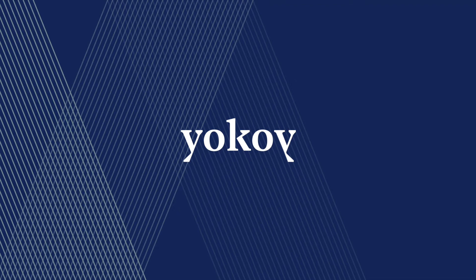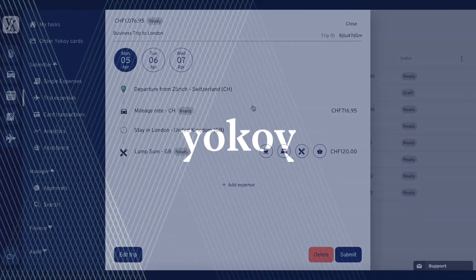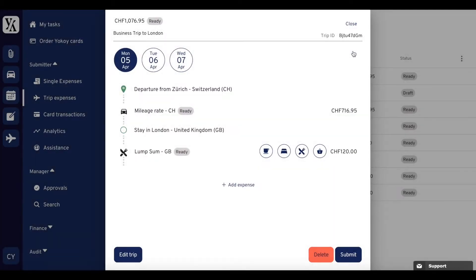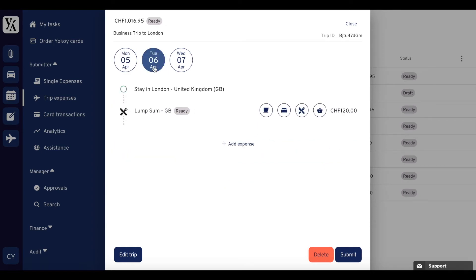Yokoi's trip function simplifies your business trip expenses. All applicable lump sums are automatically pre-filled in a trip. With one click, travelers can enter allowances and deductions into the trip.